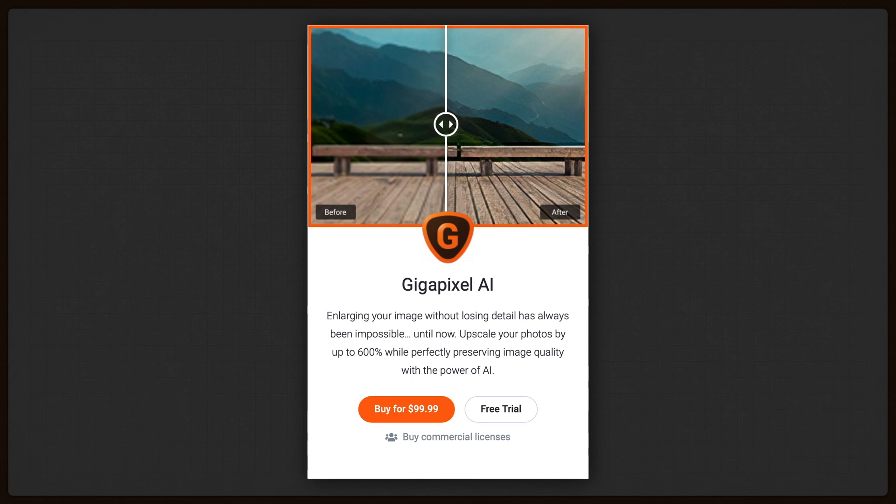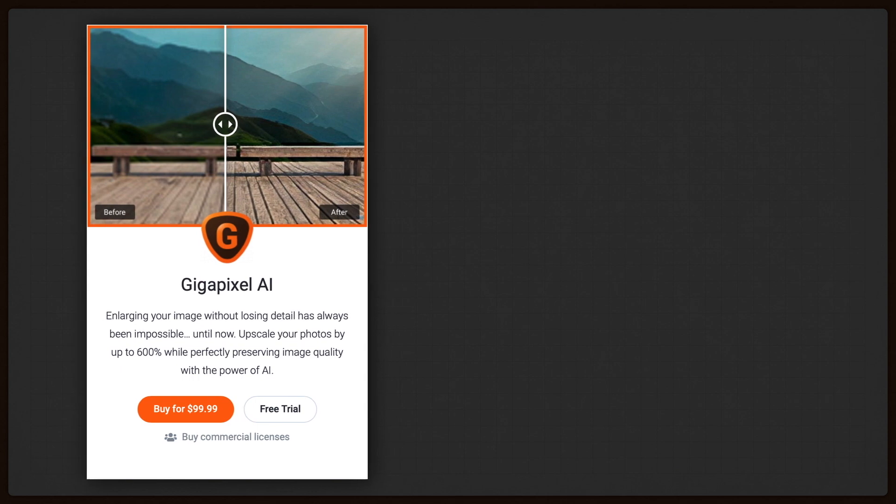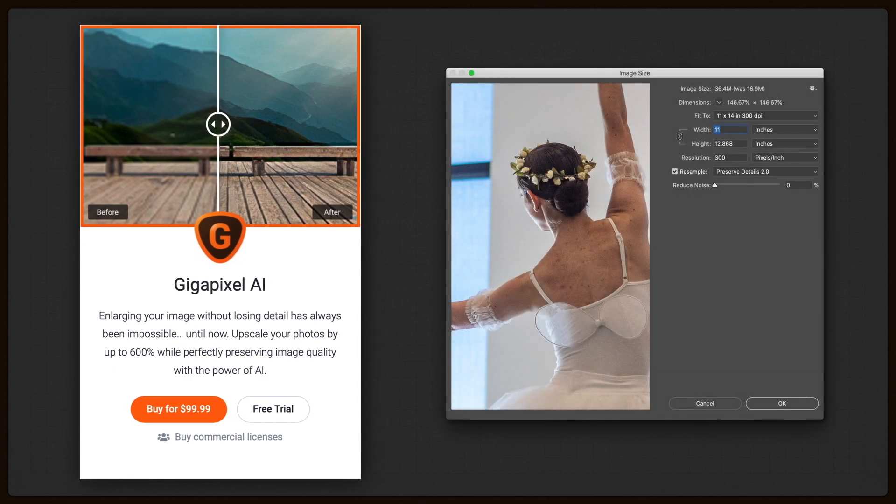Lately, though, I've been seeing ads from the Topaz people for a new product called Gigapixel AI, which they claim can upsample images while preserving detail by using artificial intelligence to determine the best way to add pixels to each area. Adobe Systems also has been working on upsampling, and the latest versions of Photoshop contain a routine called Preserve Details 2.0 that they claim gives better results when making images larger.